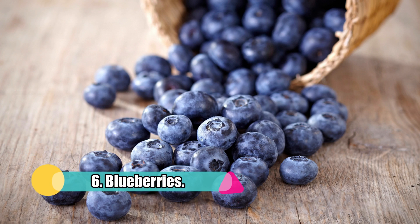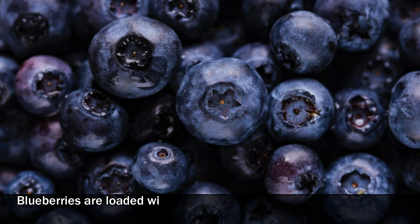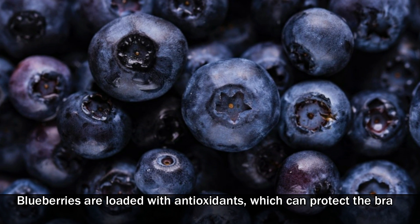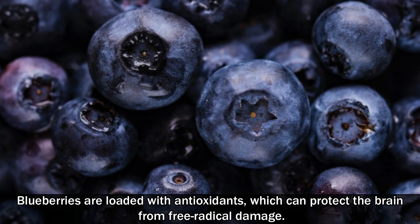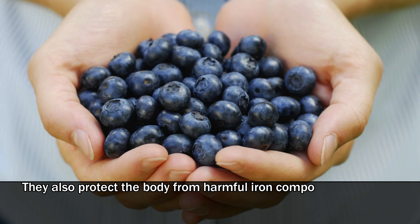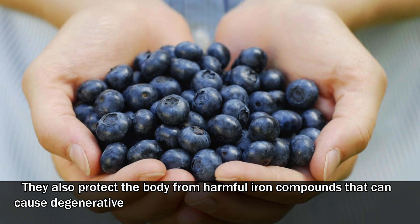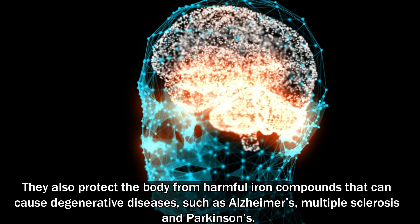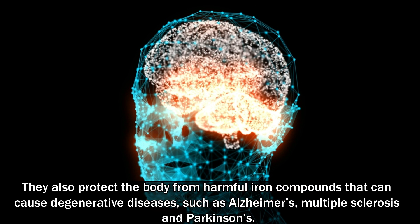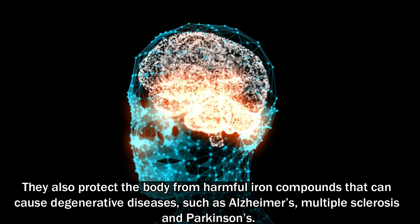6. Blueberries. Blueberries are loaded with antioxidants which can protect the brain from free radical damage. They also protect the body from harmful iron compounds that can cause degenerative diseases such as Alzheimer's, multiple sclerosis, and Parkinson's.